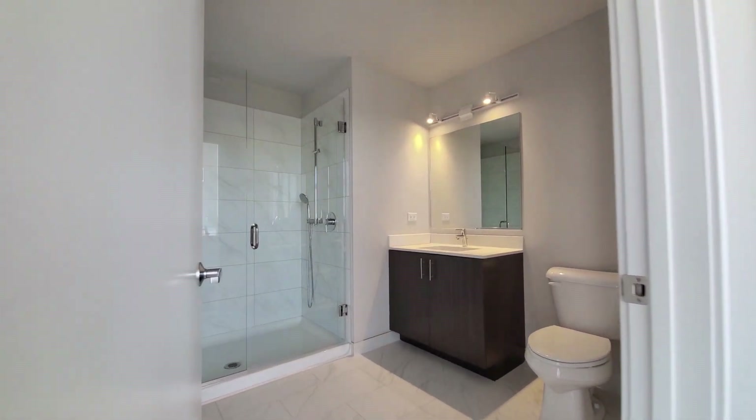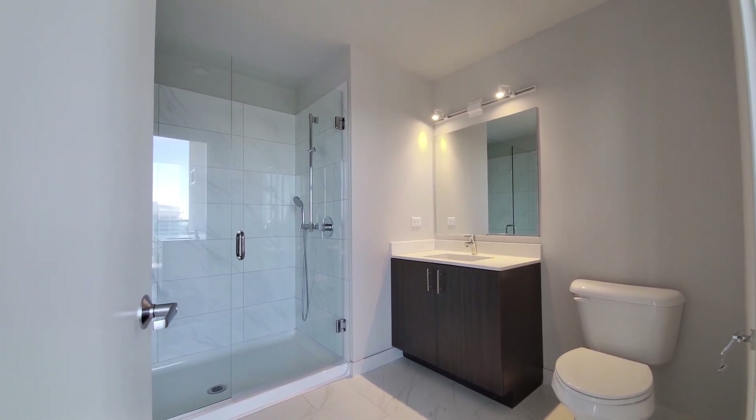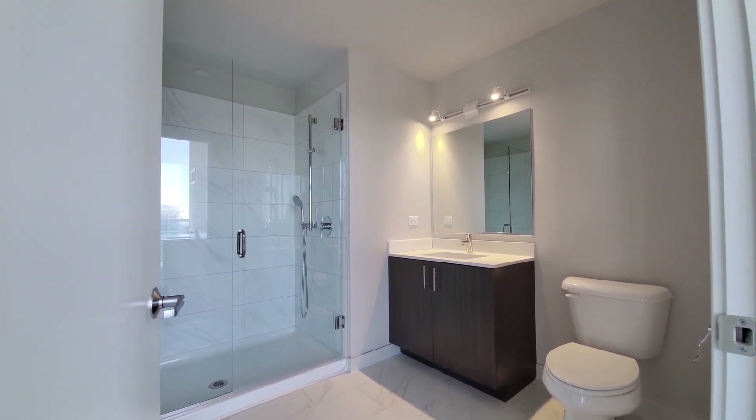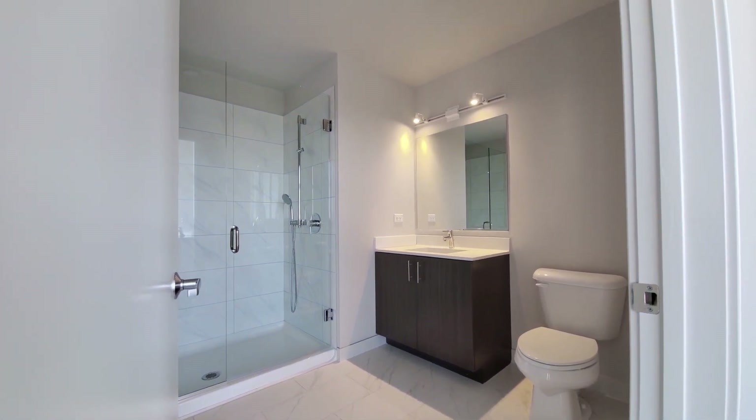There's a full bath up here with a wide walk-in shower with a body spray attachment and a wide vanity with a quartz counter.